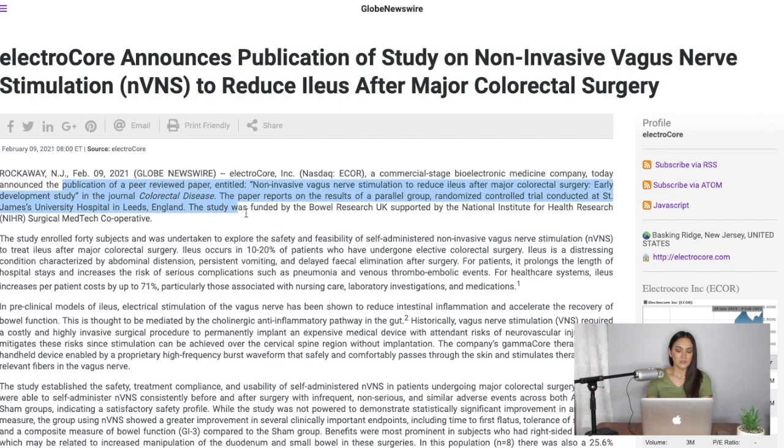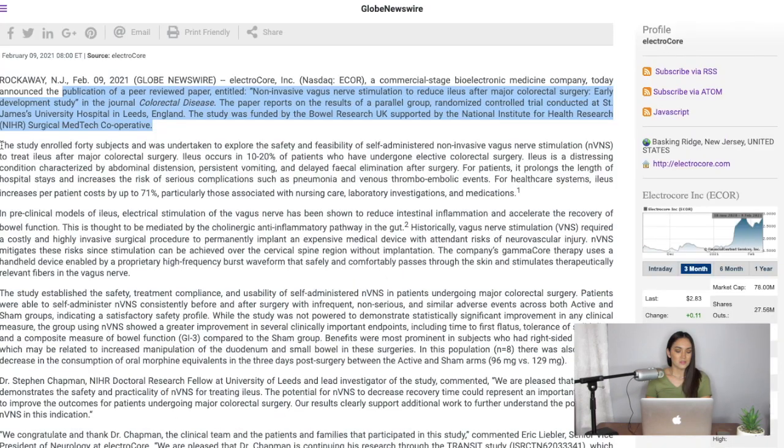ElectroCore today announced the publication of a peer-reviewed paper entitled 'Non-Invasive Vagus Nerve Stimulation to Reduce Ileus After Major Colorectal Surgery: Early Development Study' in the journal Colorectal Disease. The paper reports on the results of a parallel group randomized controlled trial conducted at St. James University Hospital in Leeds, England. The study was funded by Bowel Research UK and supported by the National Institute for Health Research Surgical MedTech Co-operative.